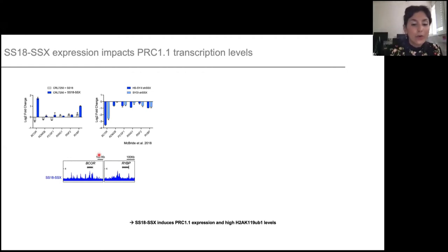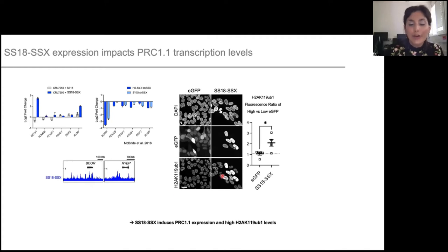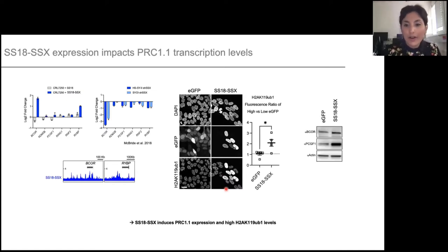This has a consequence: if you overexpress SS18-SSX, you have a corresponding increase of H2A ubiquitination levels. When we did Westerns to check protein levels, we saw that upon SS18-SSX overexpression there is an increase of B-core — which is expected — but also of PCGF1, another member of PRC1. However, PCGF1 is not transcriptionally upregulated. So SS18-SSX manages to increase the protein level without touching transcription. We thought about SSX, knowing it is not a transcriptional activator, and hypothesized that SSX might increase protein or complex stability on chromatin.